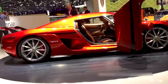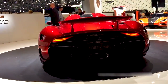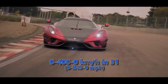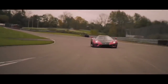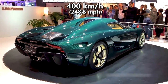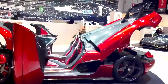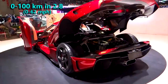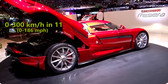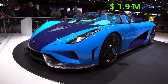It did not prove that speed, but in 2019, the Regera broke the 0-400 kmph acceleration record for a production car with a time of 31 seconds, while breaking the acceleration record set by its brother Agera RS, topping out at 400 kmph. That record attempt also showed that it is capable of accelerating to 100 kmph in 2.8 seconds, 300 in 11 seconds, and 400 in 23 seconds. Its price is 1.9 million dollars.